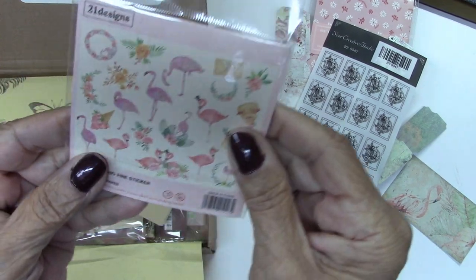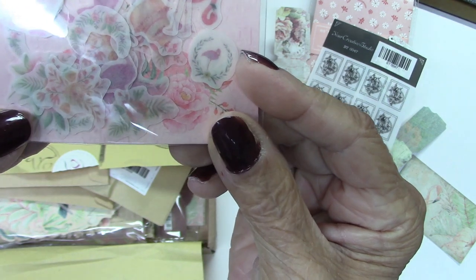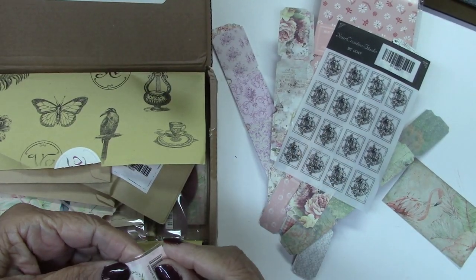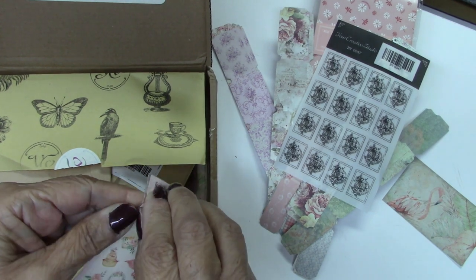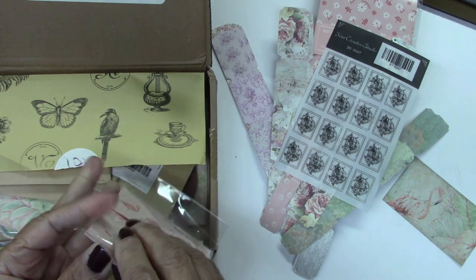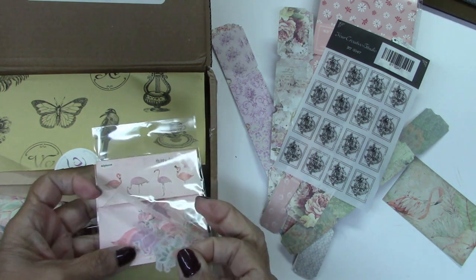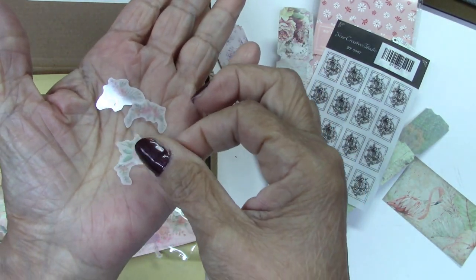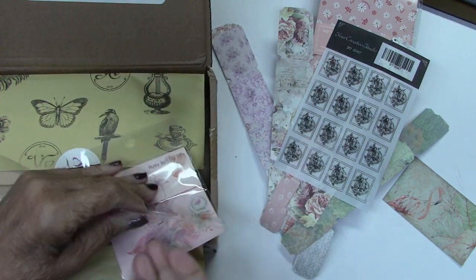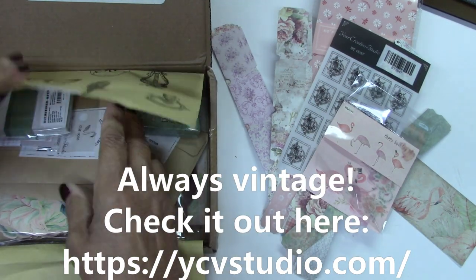Here's more pink flamingo — look at that. And these are washi stickers. I don't know about you, but I'm having a blast with this stuff already. Look at these. So delicate.